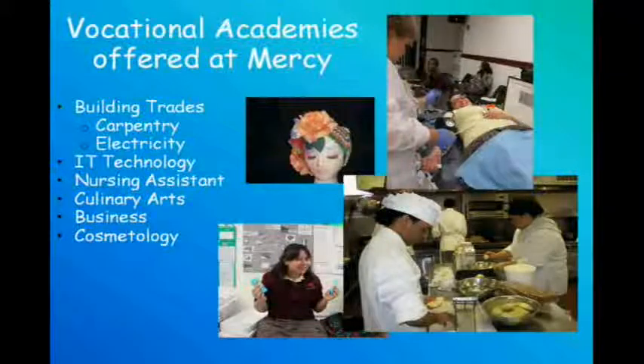In addition to their high school diploma, students at Mercy receive training and certification in one of the many vocational academies offered at Mercy. Carpentry, electricity, computer IT technology, nursing assistant, culinary arts, business, and cosmetology are the shops that are available to all students at MVHS.